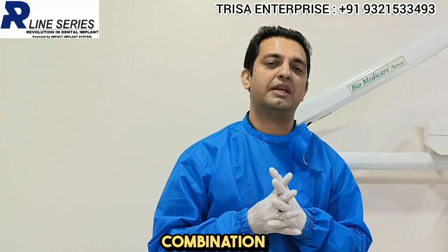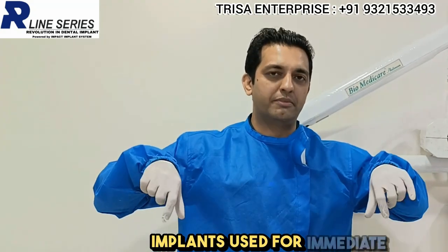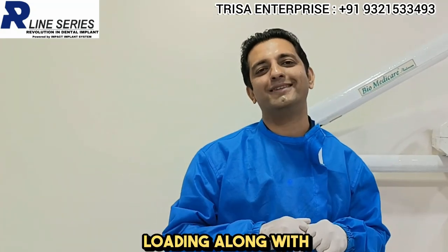The combination of the R-line series zygomatic implants and the BCS-MVU implants gives a nice force distribution, providing graftless solutions. In the lower jaw, the use of R-line DSI implants — which function like conventional two-piece implants used for immediate loading — along with the R-line BCS-MVU implants, provides a nice platform for a retrievable prosthesis.